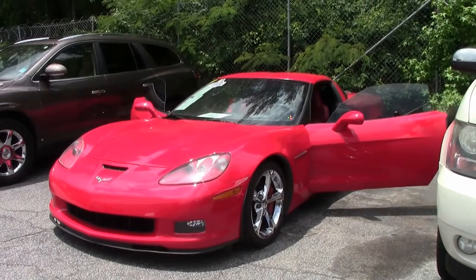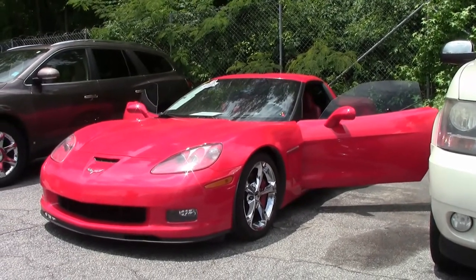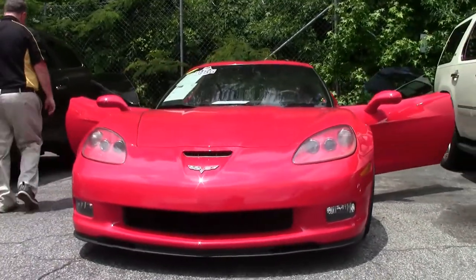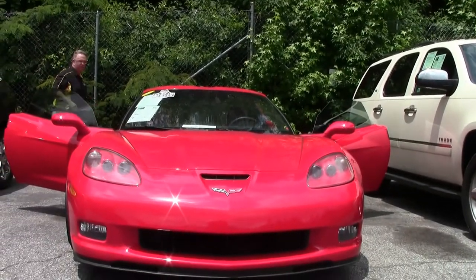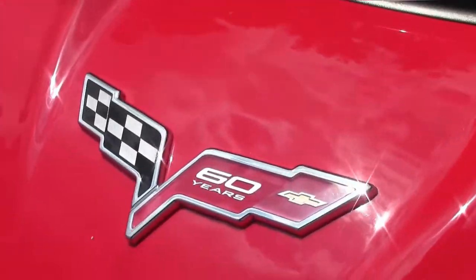2013 was not only the 60th anniversary of the Corvette, but it was also the last year of the 6th generation. This torch red coupe, one of only 481 made, one owner, 6-speed — and remember our 6-speeds are slowly but surely disappearing — only about 30% of production was that way, so a loaded car.